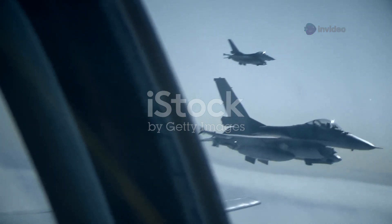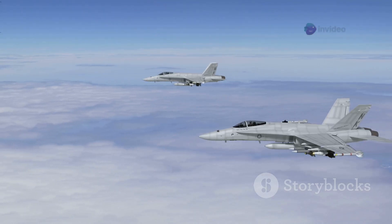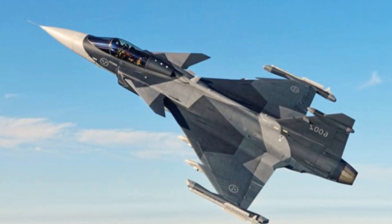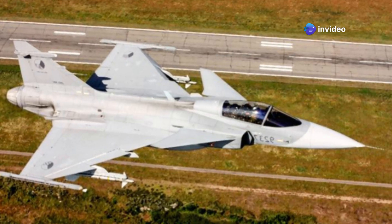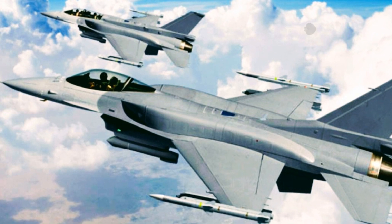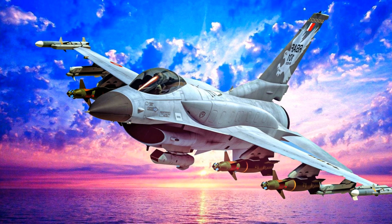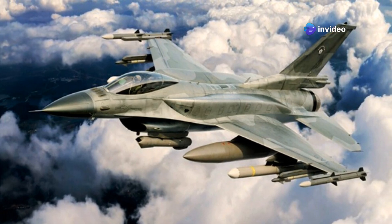Electronic warfare (EW) is increasingly critical, as modern battlefields are saturated with threats. Surviving in contested airspace requires sophisticated EW suites that detect, identify, and counter enemy radars and missiles. The Gripen E is widely praised for its advanced EW capabilities — its suite is considered one of its strongest attributes, highly integrated into the aircraft's design and conceived for operations in dense electronic threat environments. The system includes sophisticated internal jammers and advanced radar warning receivers (RWR). The F-16 Block 70 also features significantly upgraded EW systems and, depending on customer requirements, can be equipped with advanced suites like the AN/ALQ-254(V)-1 Viper Shield. Both aircraft aim for high survivability through advanced EW.